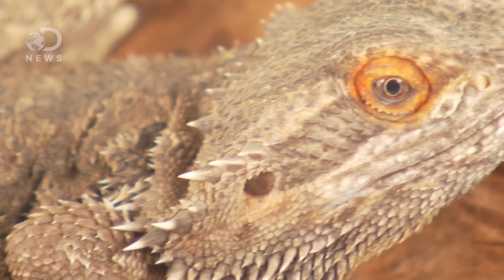Something odd is happening with central bearded dragons in Australia. Suddenly, there's a lot more lady dragons running around, and they're bigger, bolder, and laying more eggs. They're also genetically identical to the males.